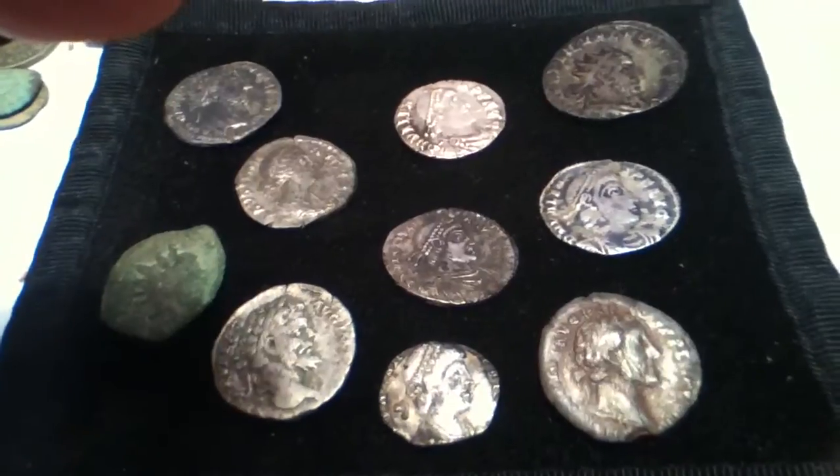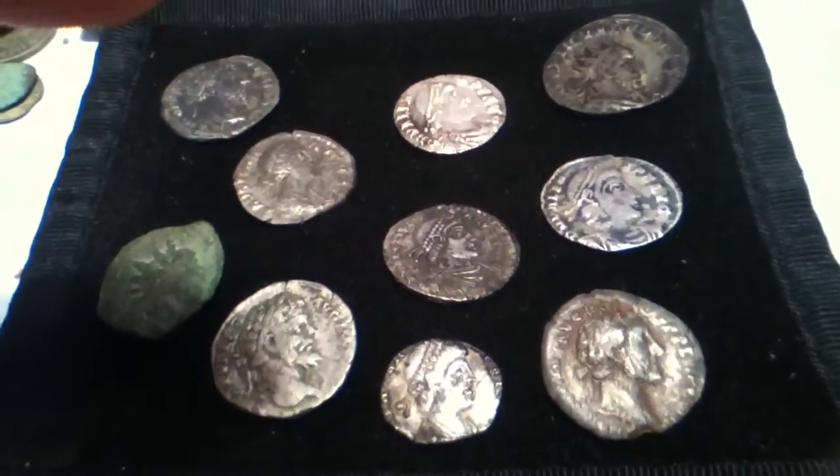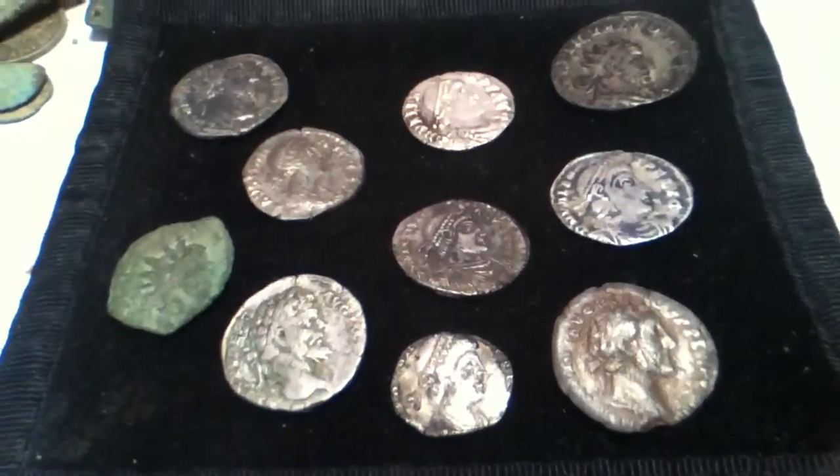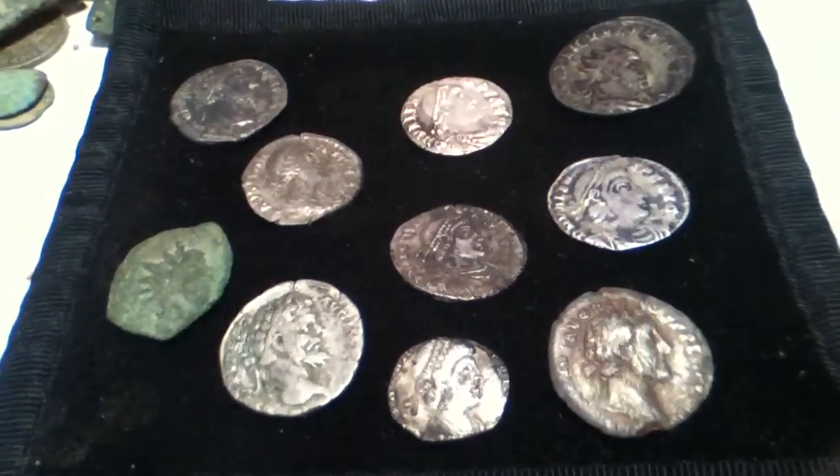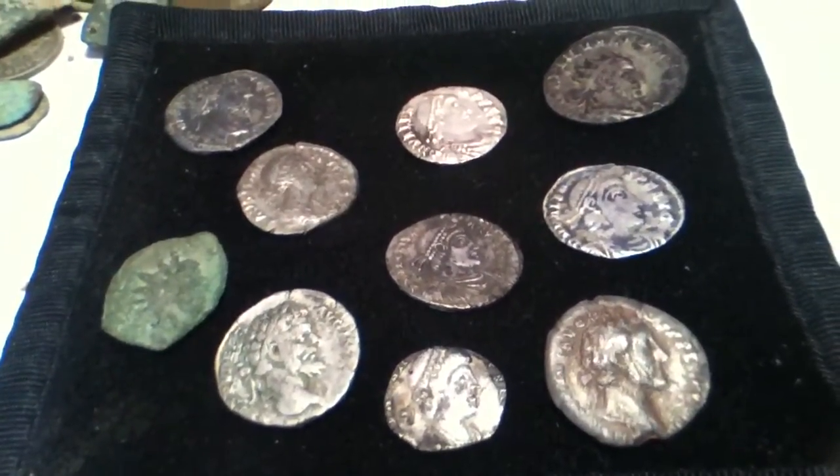I've found a few hundred hammered in my time, but the Roman coins are a bit hard to find — lovely to find them when you get them in good condition. Hope you enjoyed the video, thank you very much.